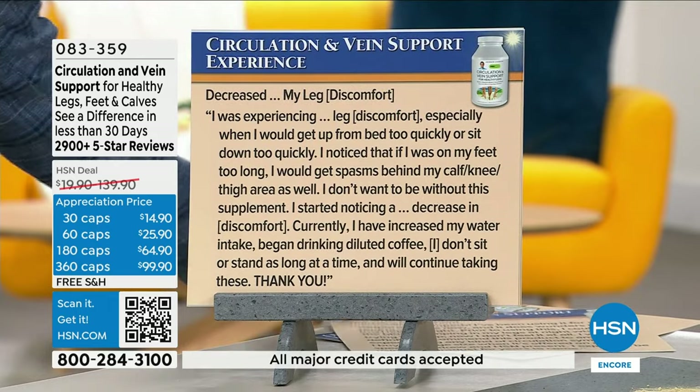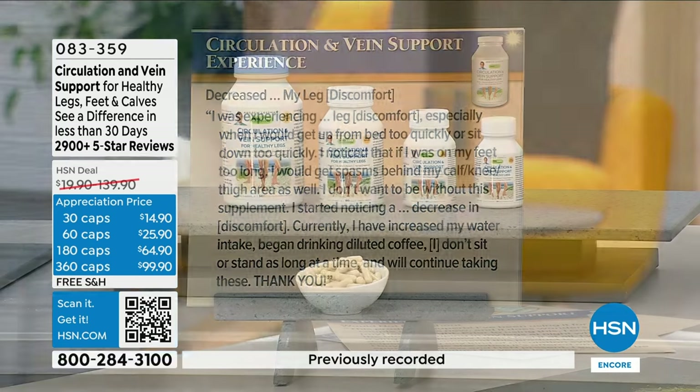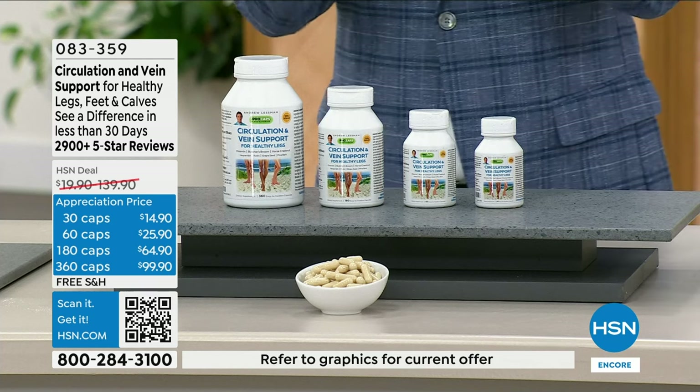Last review: 'Decreased my leg discomfort. I was experiencing leg discomfort, especially when getting up from bed too quickly or sitting down too quickly. If I was on my feet too long, I would get spasms behind my calf, knee, and thigh area. I don't want to be without this supplement. I started noticing a decrease in discomfort. I've also increased my water intake and I will continue to take these.' As so many reviewers say — notice a difference, feel a difference, and see a difference as well.